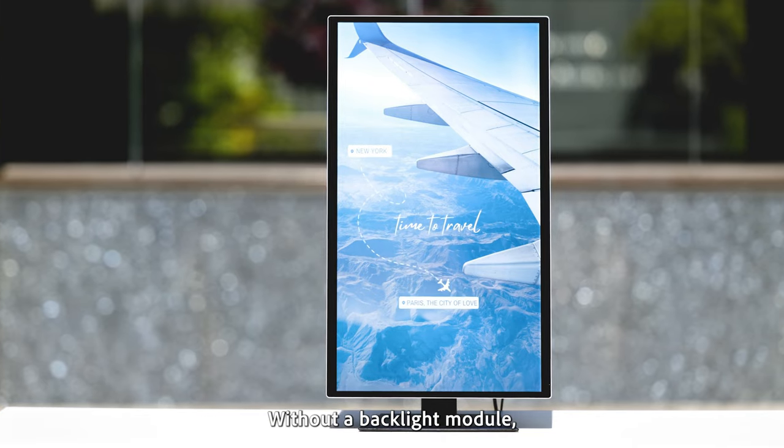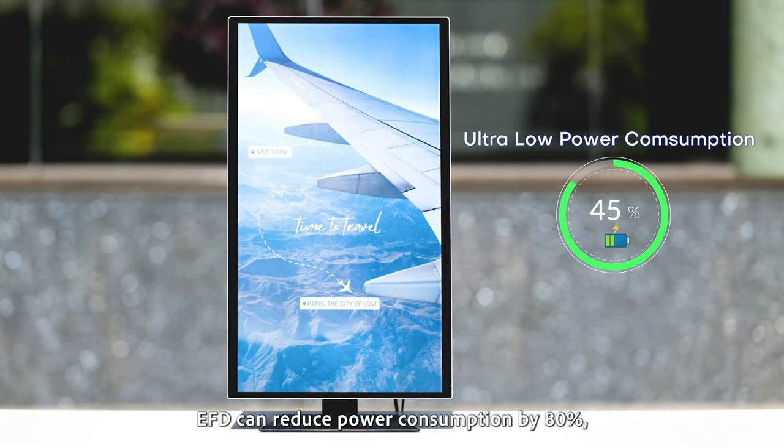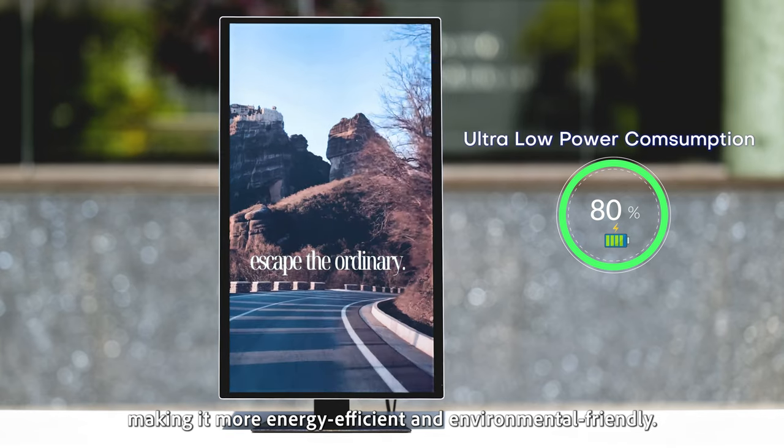Without a backlight module, EFD can reduce power consumption by 80%, making it more energy efficient and environmentally friendly.